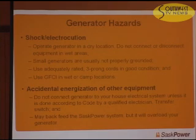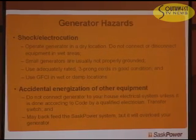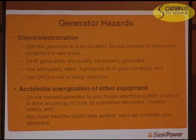Regarding accidental energization: some people are tempted to take their generator output and backfeed it into their house system as a quick way to get the computer or television going. Unless you have a properly installed system done to code, this is not a good idea. It may backfeed the SAS Power system, which is dangerous if workers are using proper work methods. It's also going to burn out your generator.